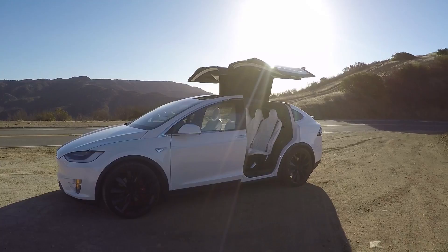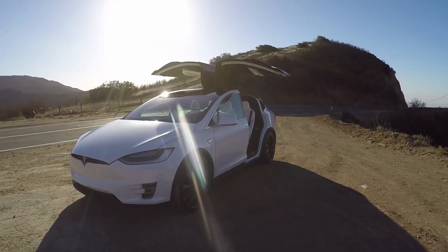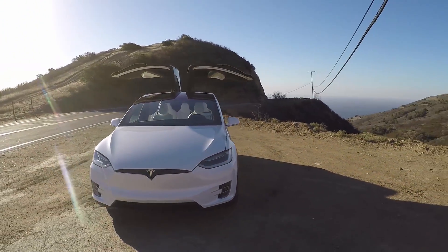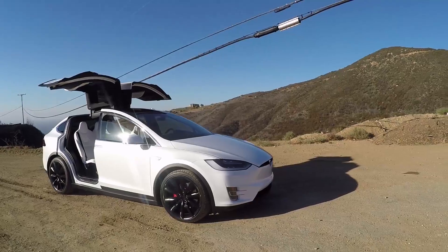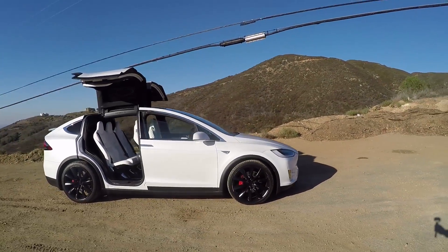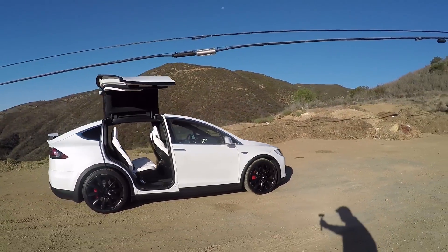Good morning, everybody. Welcome to Malibu. Today I've got a Tesla Model X P90D. This one's actually not from Tesla — I got it from Turo. Turo is sort of like the Airbnb for cars, so you can rent someone's car, their personal car.